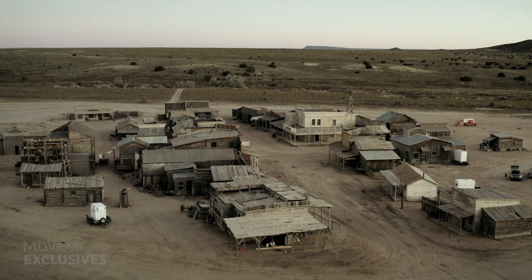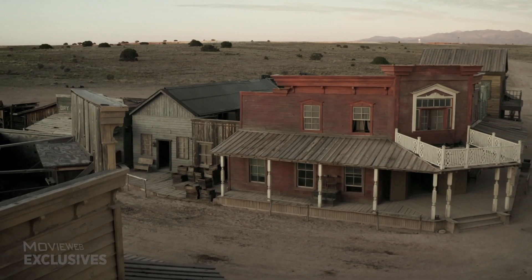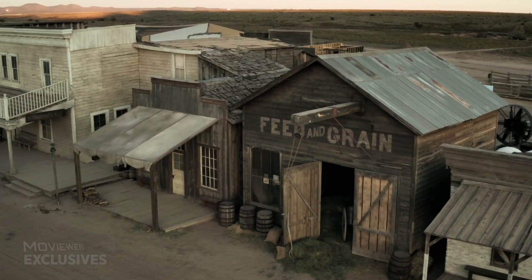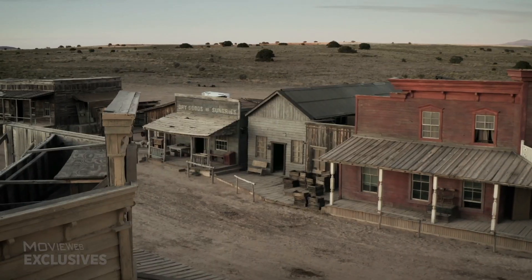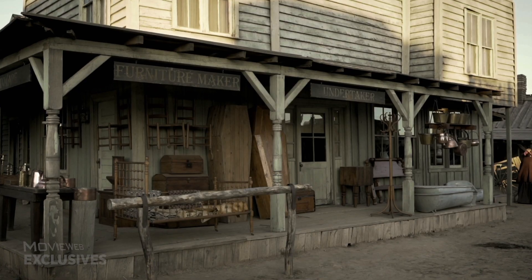Bonanza Creek has been a western town that has played in multiple movies for multiple years, and this is by far the best I've ever seen it look because it looks the most accurate. David Crank nailed it with just the clean simplicity — it looks amazing. He used Bonanza Creek for three different cities; they rebuilt it and redressed it, and each one just looks so authentic.